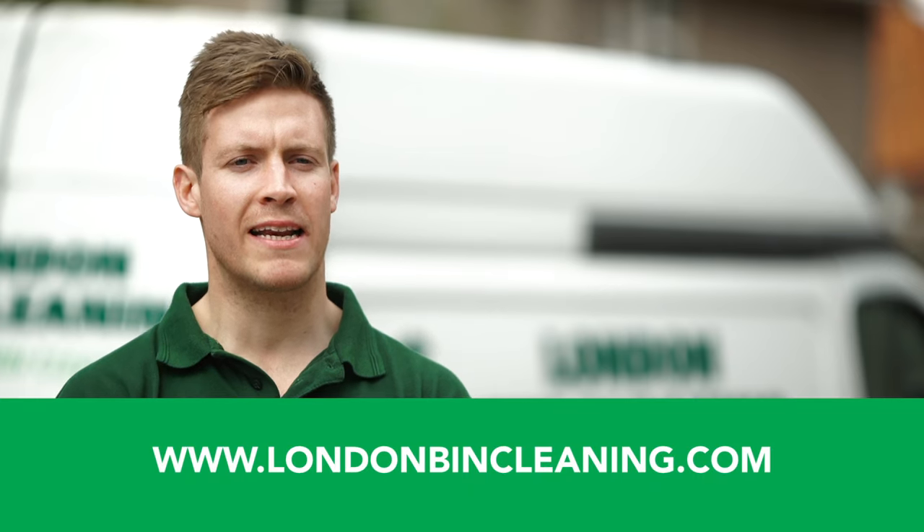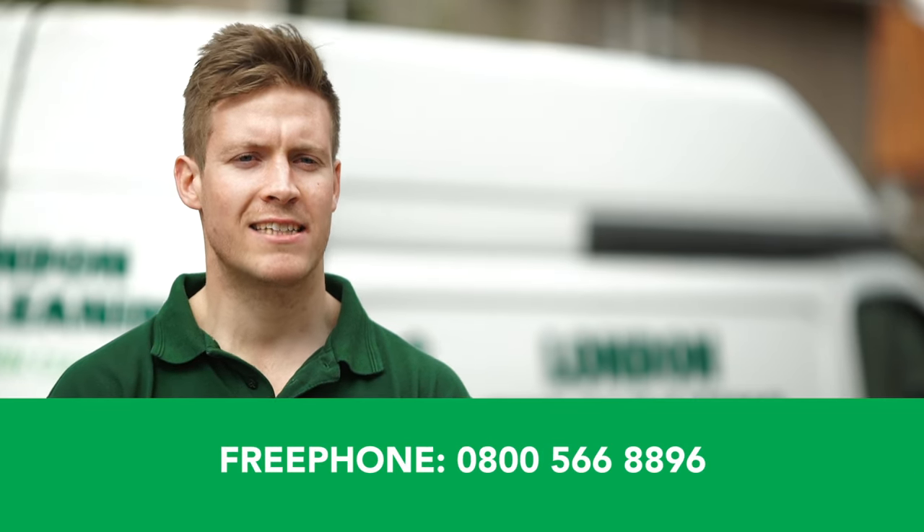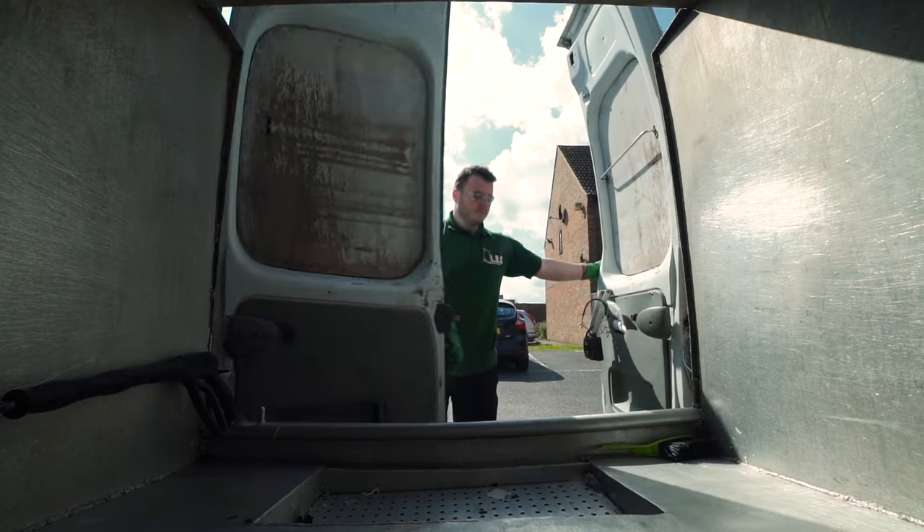Find us online at londonbincleaning.com or you can freephone us at 0800 566 8896. We are also on Facebook, Twitter and Instagram. Contact us today to discuss your requirements.